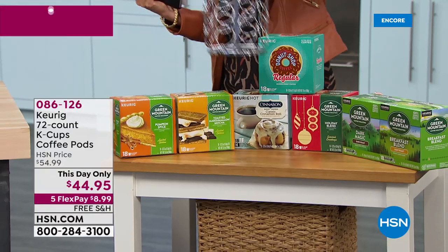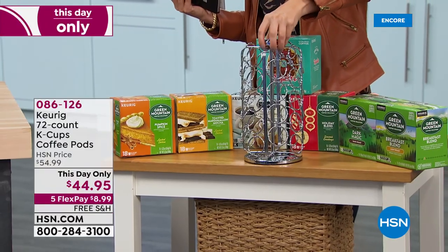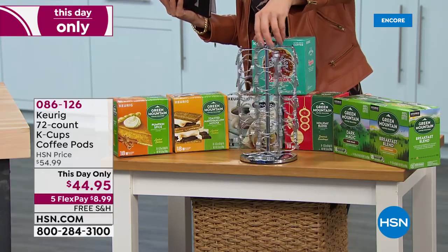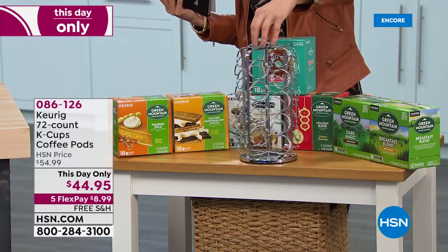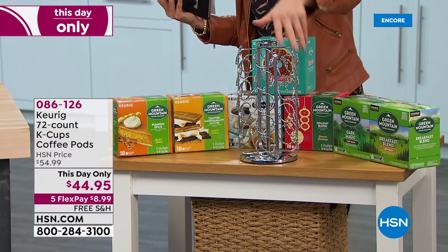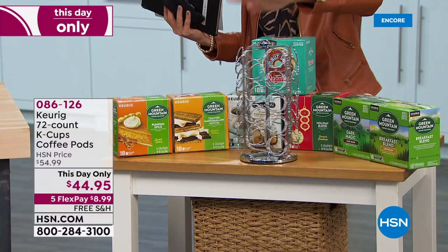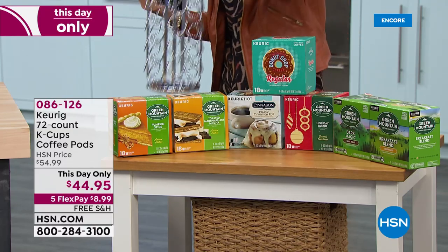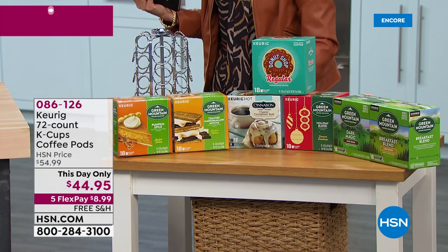In addition to your Today Special, here are some fun little accessories you might want to consider. This is really popular - it's the Keurig 36-pod capacity K-cup pod carousel. Not only does it spin easily and hold 36 pods, you can read all the labels. No matter what your mood or time of day, you can find your favorite flavor. And it looks beautiful on the countertop - that's all solid stainless steel.